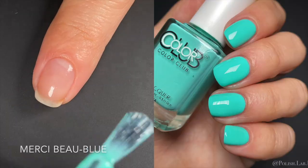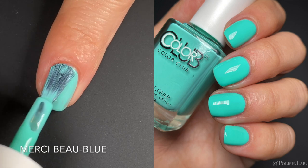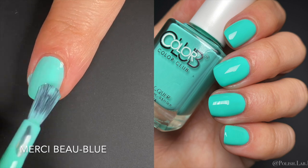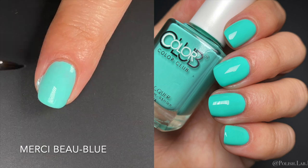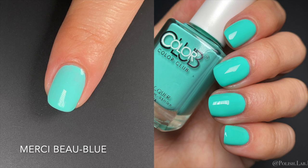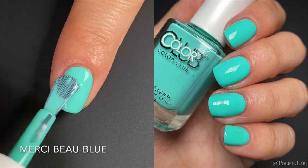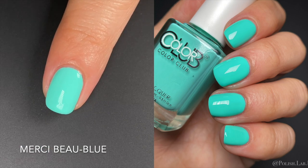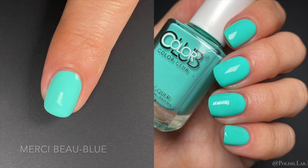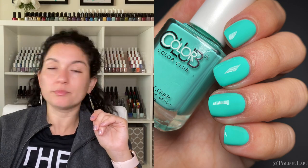Next up we have — I'll butcher this — Merci Boo Blue. You'll see the name on screen. This is just gorgeous, and when I first saw it I thought of another very famous Color Club — I'll add a comparison right after the swatches. But this color is beautiful, and without white underneath you get such a pop of color — pure perfection. It's perfect for spring but also summer for pedicures. I love it.